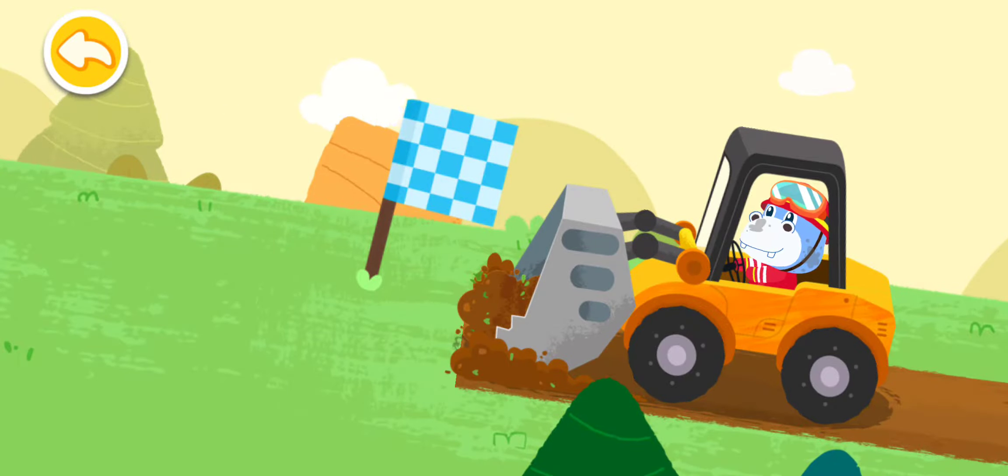Kiki, the fireproof barrier has been set up and the fire is under control. Now we need to hurry up and put out the fire. Fly firefighting helicopters to put out the forest fire.